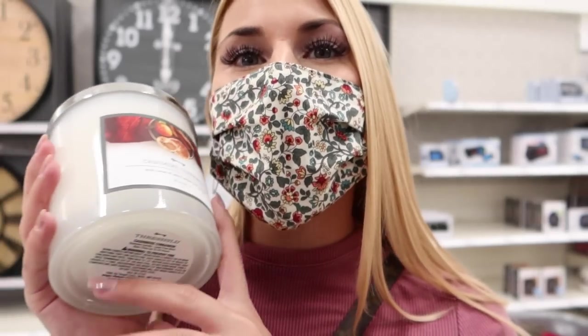They have a couple I haven't smelled yet, like Christmas Velvet — it smells good but it doesn't smell Christmasy. I like things to really smell Christmasy, like this cinnamon cashmere one — it smells exactly like when my mom boils cinnamon sticks and oranges on the stove at the holidays. It makes me think of my mom. Hi mom!